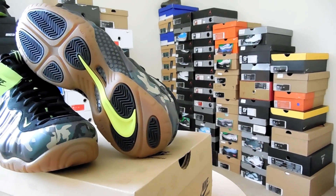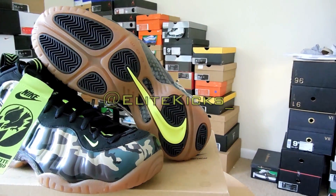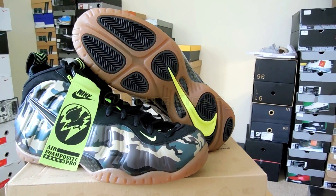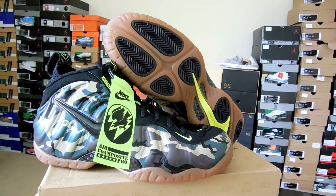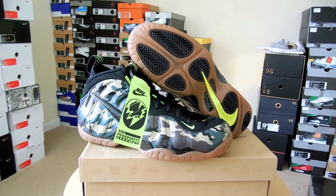That sums up the shoe review, everyone. Hope you guys enjoyed it. You can check me out on Twitter and Instagram at EliteKicks underscore. Thank you so much for the love and support you've shown me since I've been on YouTube, and as always, make sure you rate, subscribe, and comment — more videos on the way. Peace.